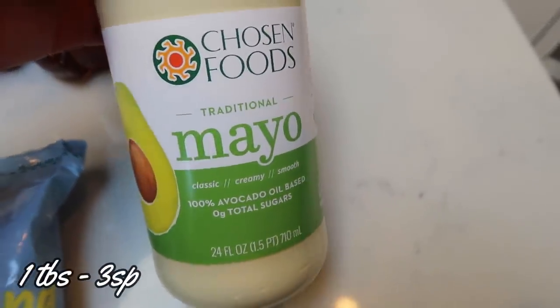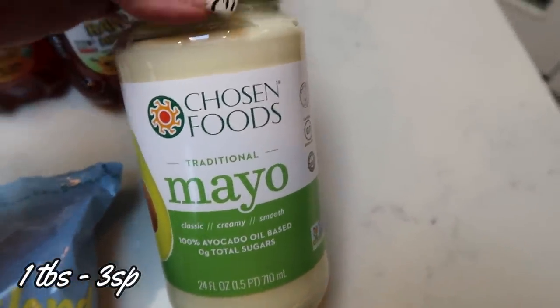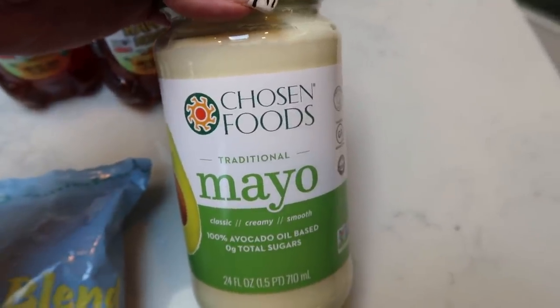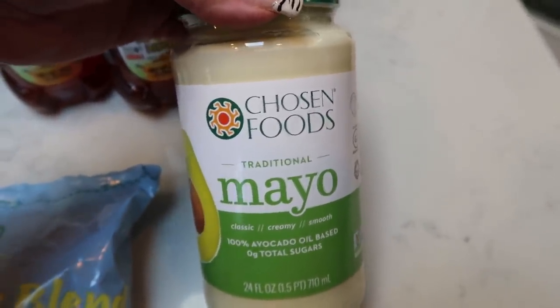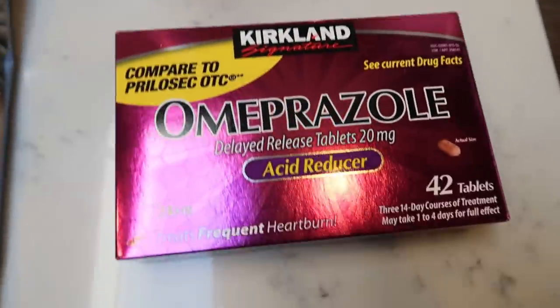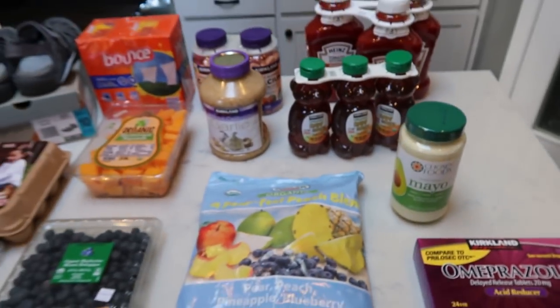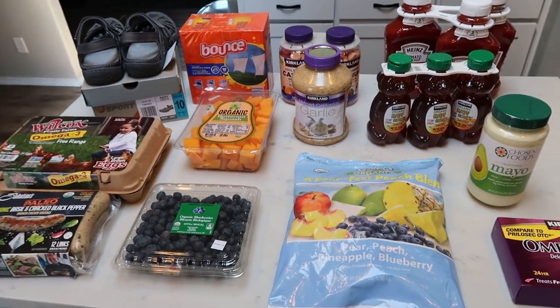Grabbed another one of my Chosen Foods mayos just to have in the pantry. My husband really likes this mayonnaise, so I've been making all of his sandwiches with it as well — we no longer buy any other mayo. And last but not least, heartburn meds. Gotta have them. So that's everything from Costco.